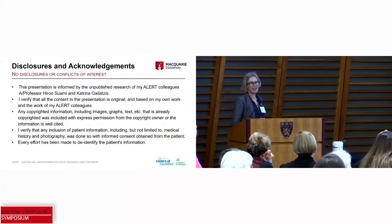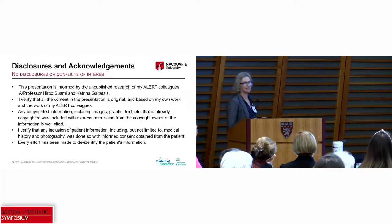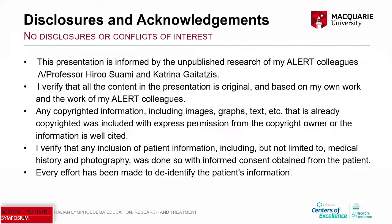I want to acknowledge that this presentation is based on the work of my ALERT colleagues, in particular Associate Professor Hiru Swamy and Katrina Gaitatsas. They've been doing research in head and neck — this is new work, not yet published — and I'm really grateful that they allowed me to present it to you today.